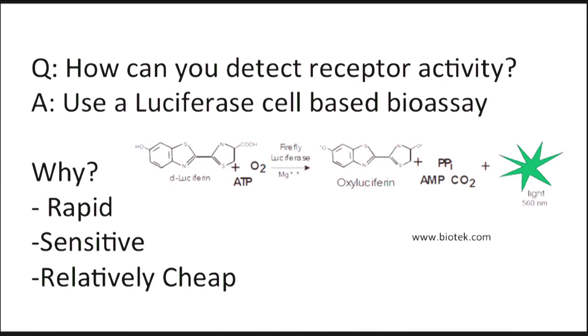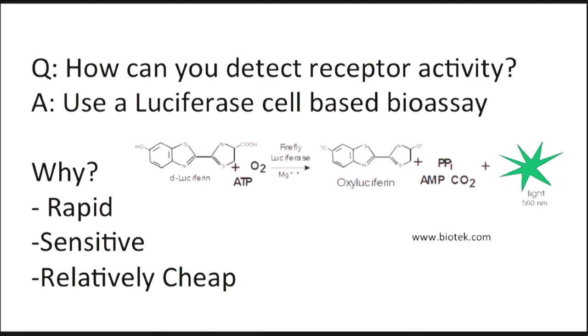I'm using a luciferase cell-based bioassay. Why? It's rapid, it's sensitive and it's relatively cheap. The way this assay works is that we take serum, which is the liquid component of your blood after it's separated from your blood clot, and you place this on bioluminescent cells.